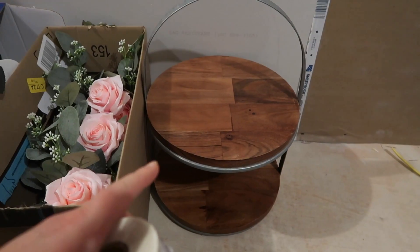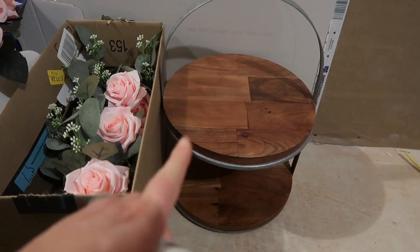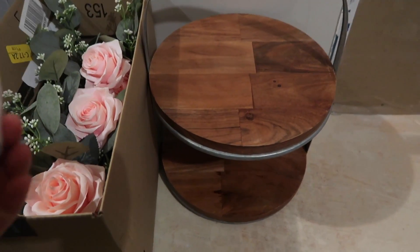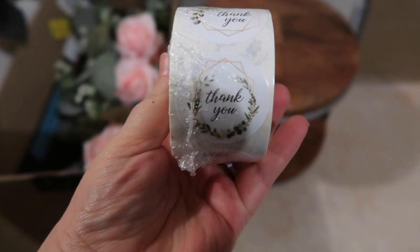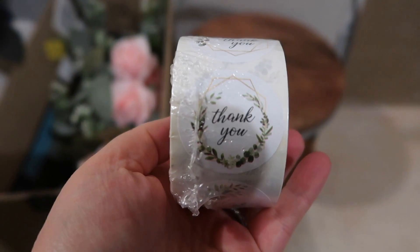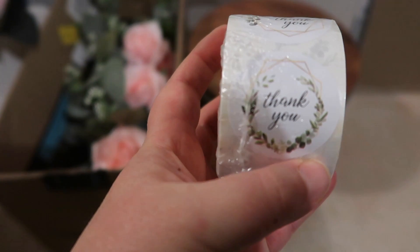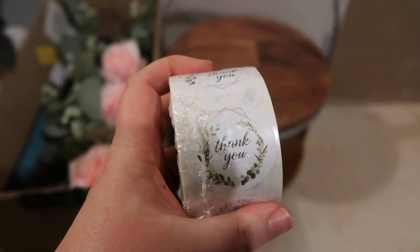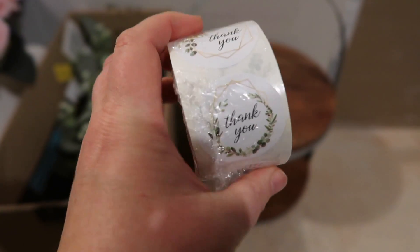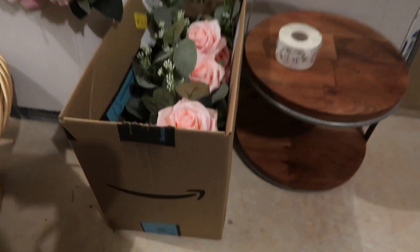I already have another wooden tray I'm going to use for the actual cake. I also got a roll of 'thank you' stickers from Amazon — there are about 500 in the pack. I'm going to use these on the little candy bags I'm making. Since there are 500 I'll never use them all at once, but I can definitely use them for other things too.